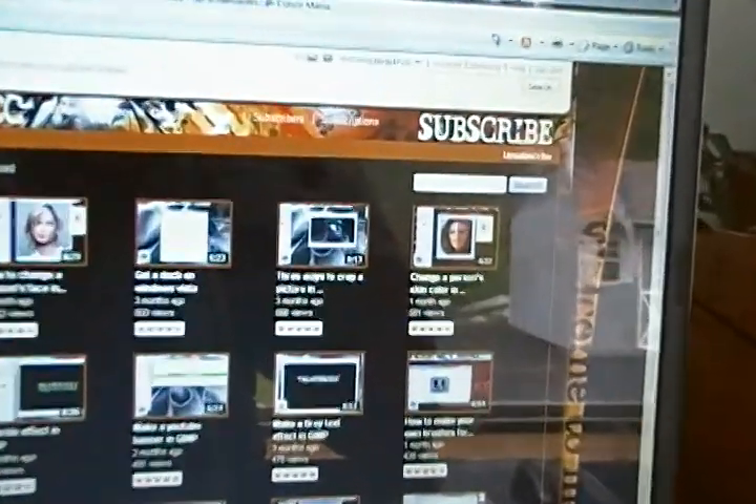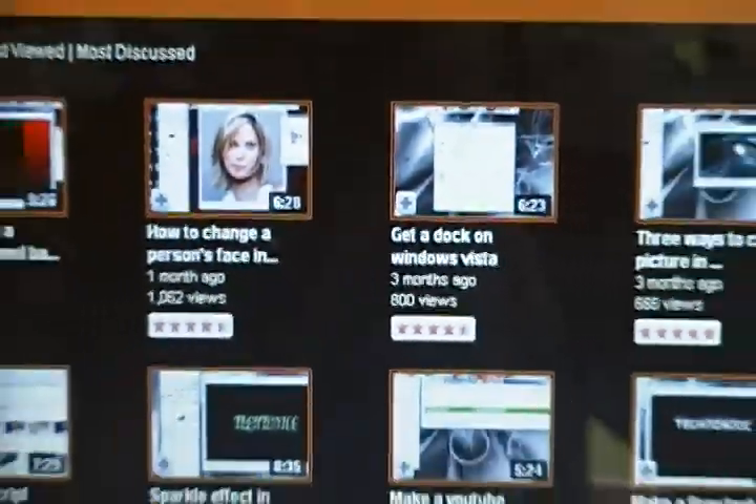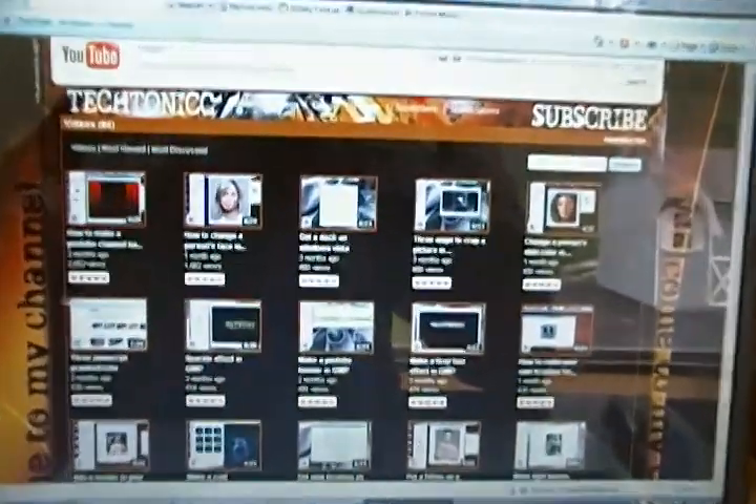There's another one — how to change a person's skin color. He has really good videos. He helps everyone. I know he helps me.